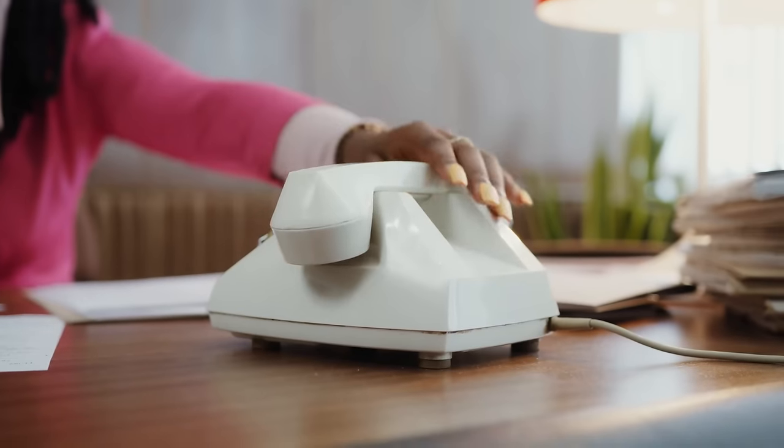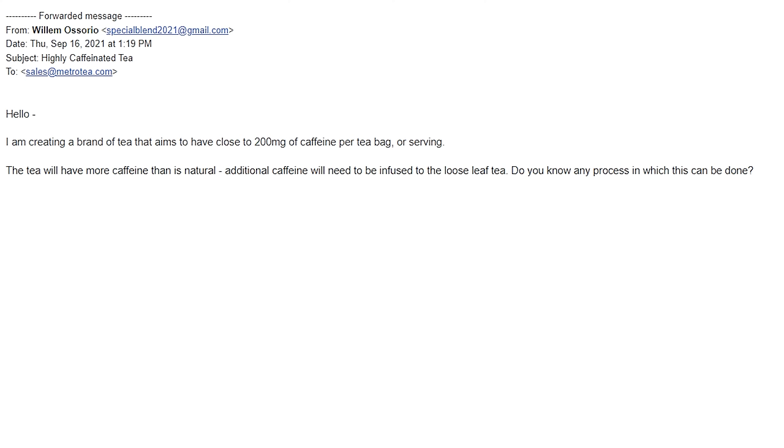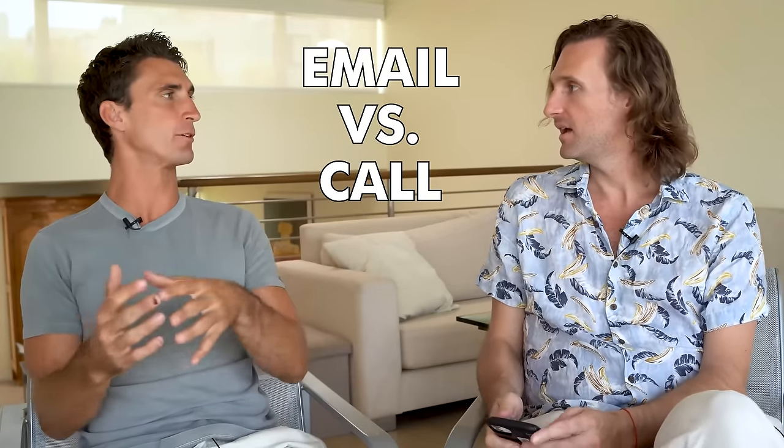One of the most important things when finding a manufacturer is simply reaching out. Whenever possible, especially with U.S. manufacturers, pick up the phone and call — but emailing works too. Willem's email to all 60 manufacturers said: 'Hello, I am creating a brand of tea that aims to have close to 200 milligrams of caffeine per tea bag. Additional caffeine will need to be infused into loose leaf tea somehow — do you have any process for this? Please let me know if this is something we can work on together and if you have time for a call.'